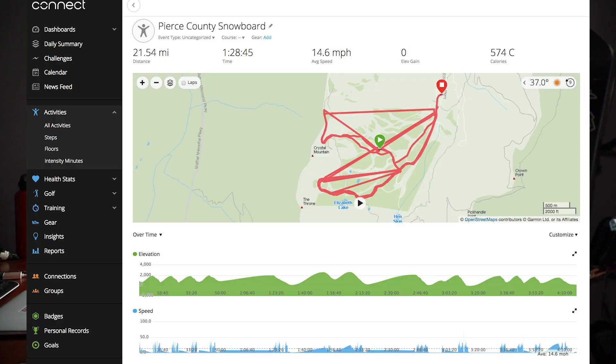To use a Garmin to track an activity, you simply select an activity and tell it to start recording. For me, I use it for things like snowboarding, where it'll tell you total amount descended, average speed, fastest speed, number of miles, and give you a GPS track and heart rate. If you have a Tempi temperature sensor on your pack, it'll tell you what the temperature is.